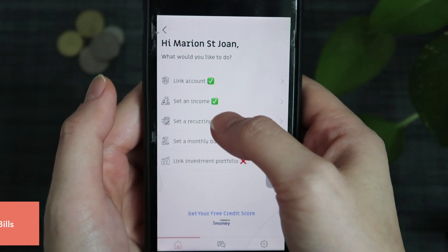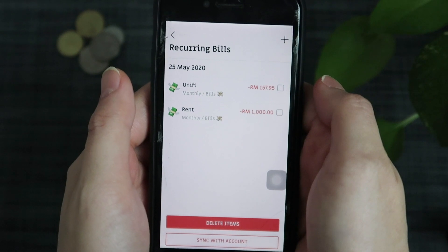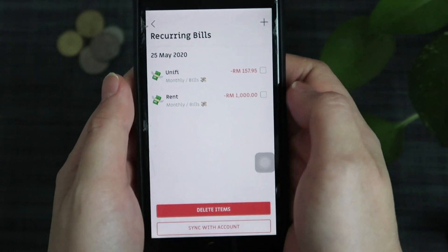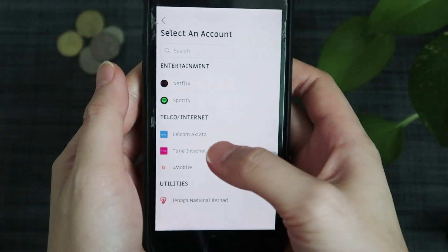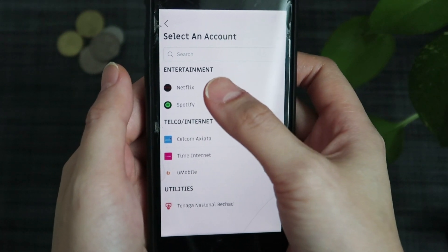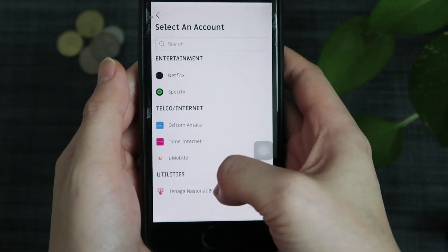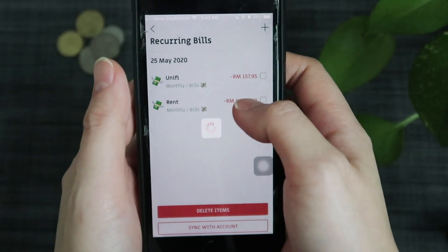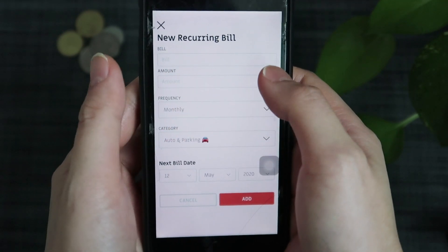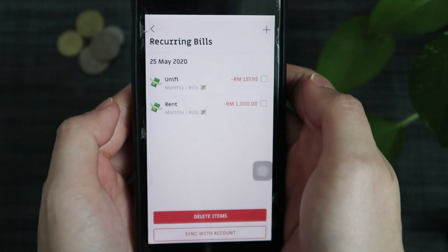The third one is set recurring bills. The purpose of setting recurring bills is so that the app can remind you to pay your bills seven days before the deadline. You can sync with your account and they have all these options to choose from — like Netflix, Spotify, Celcom, Axiata, Time Internet, U-Mobile, TNB. If it's not there and you want to add your recurring bills, you can just manually add it as well, and it will appear like this. So these are my recurring bills.